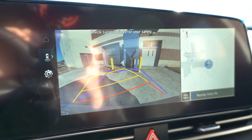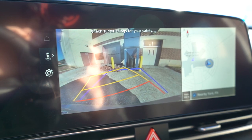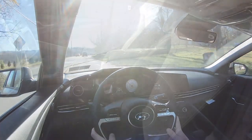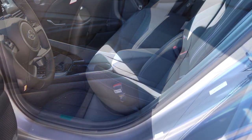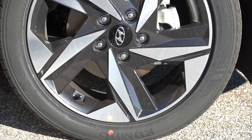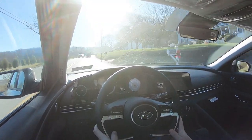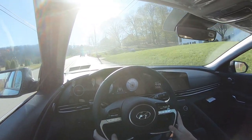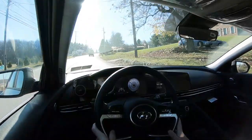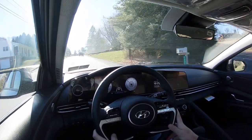A rear-view camera comes standard across the board when you put the Elantra in reverse. On safety, the Elantra earns an IIHS Top Safety Pick. Standard safety features include front, side, and side curtain airbags, LATCH anchors, rear child door locks, tire pressure monitoring, forward collision avoidance with pedestrian detection, blind spot collision avoidance assist, lane keep assist, lane following assist, and driver attention warning. The Limited and N-Line add rear parking sensors, and the Limited adds Highway Drive Assist — Hyundai's Level 2 autonomous driving system.